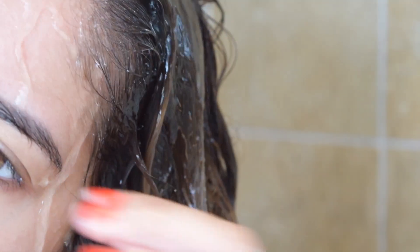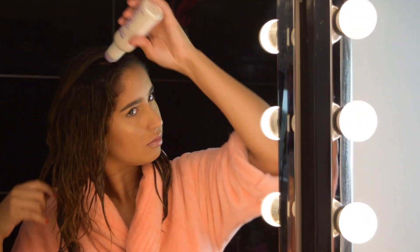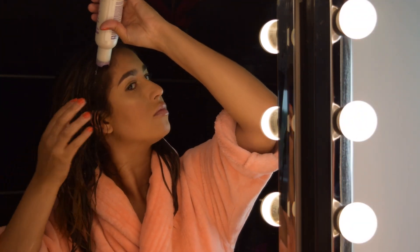This tip is simple but handy: whilst warm water opens up the hair's cuticles to allow shampoo and conditioner to do their job, cold water helps to close the cuticle to seal in moisture. So always rinse with cold water.